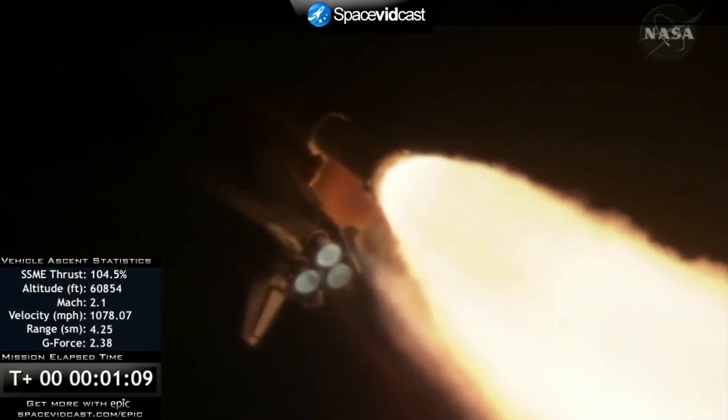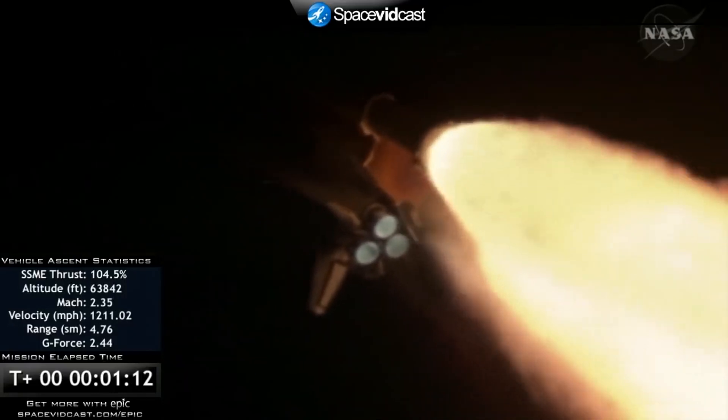Traveling 1,000 miles per hour, Discovery's engines are now throttled back up and performing at full-power capability.